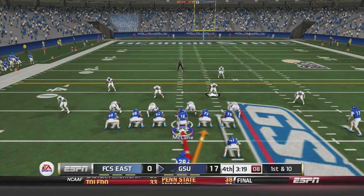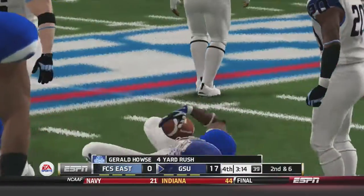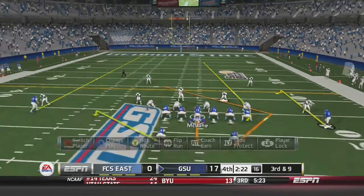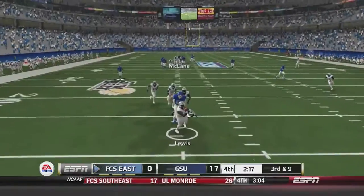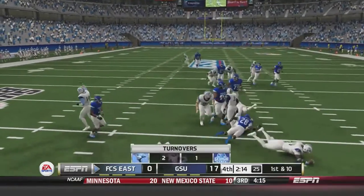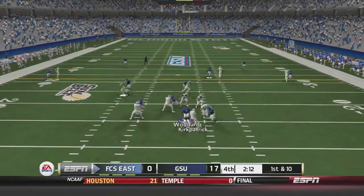Georgia State takes over needing just a couple first downs to end the game. First and 10: House goes up the middle for 4 yards. Third and 9: McLean fires deep and it is picked off by Lewis at the 10-yard line, returned to about the 20. FCS East Howlers have another chance to get points on the board.